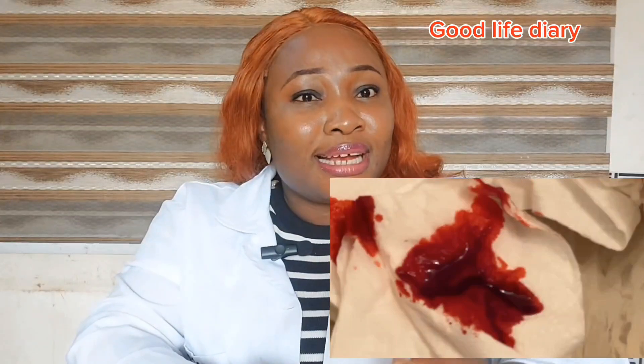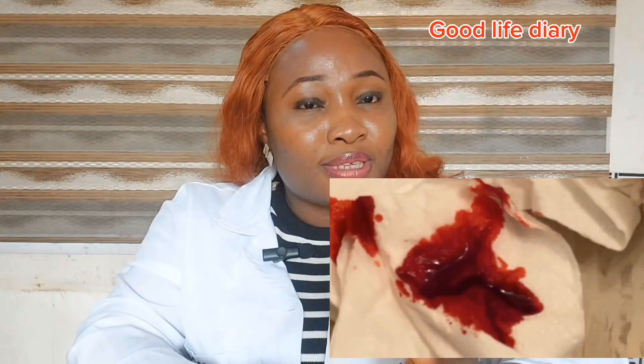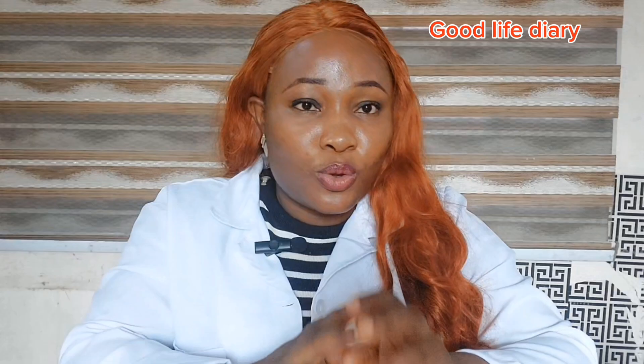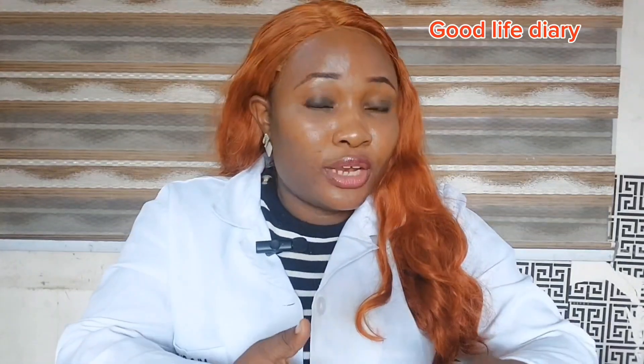So what are period blood clots? Period blood clots look like dark, jelly-like blobs. They are made up of blood, mucus and uterine tissues. Most times they are your body's mechanism of keeping things under control. Every month your uterus sheds its lining because pregnancy did not occur, and your body produces anticoagulants to keep this blood flowing. But if this flow becomes very heavy or very fast, it can overwhelm these anticoagulants, and that is when you begin to see blood clots.